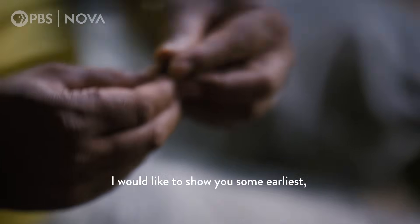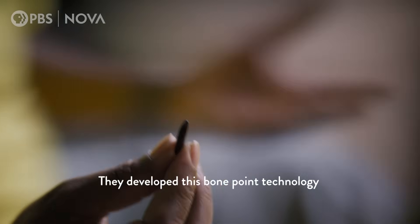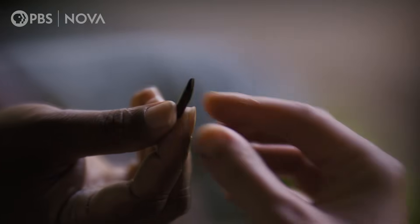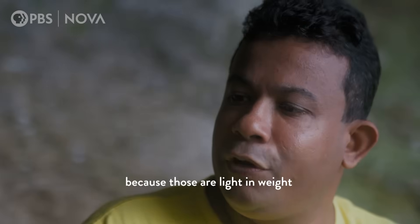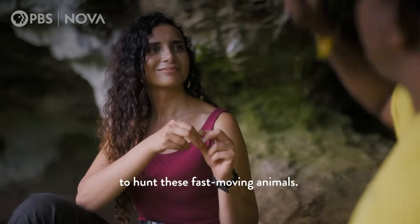I would like to show you some of the earliest examples, which go back to 48,000 years old. They developed this bone point technology and made bone-tipped arrows. They identified that monkey bones are really special for making arrowheads because those are light in weight to hunt this fast-moving animal.